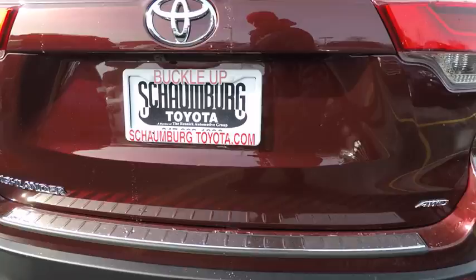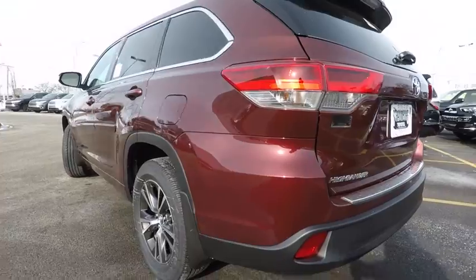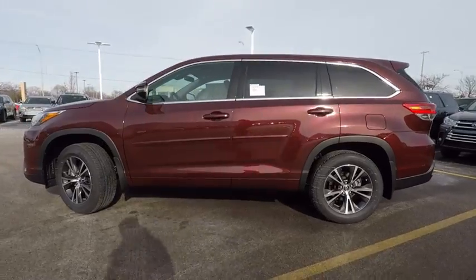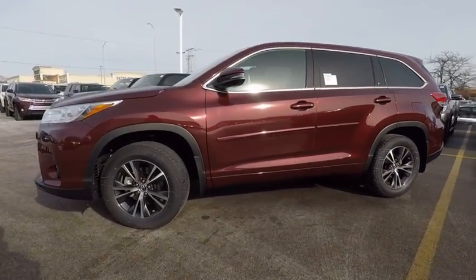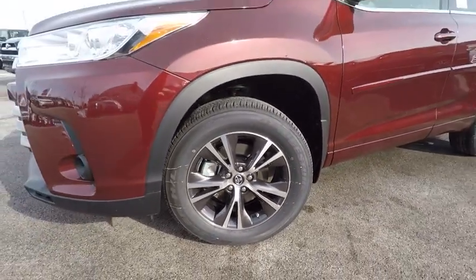This vehicle has less than 100 miles. Here are some of this vehicle's great options: traction control, stability control, clock, trip computer, power brakes, child safety locks, daytime running lights, brake assist, electronic brake force distribution, cargo area light.